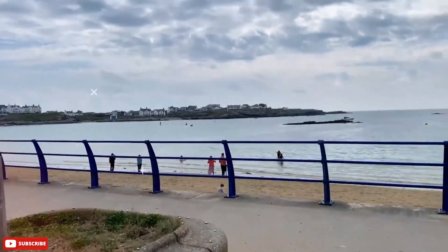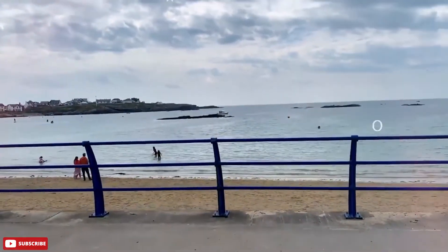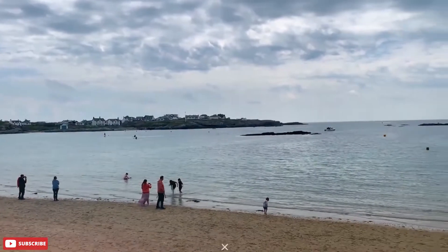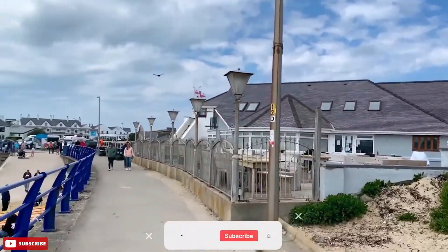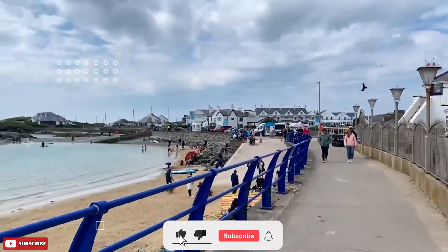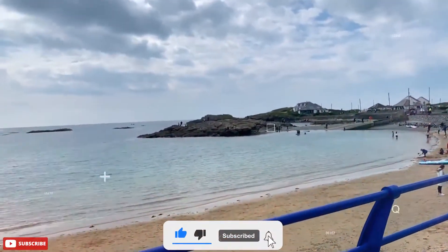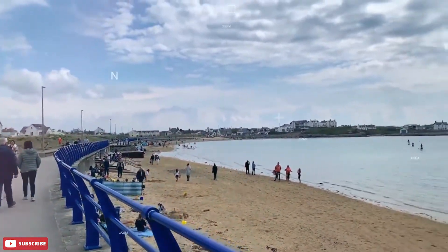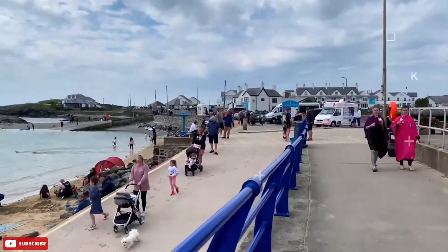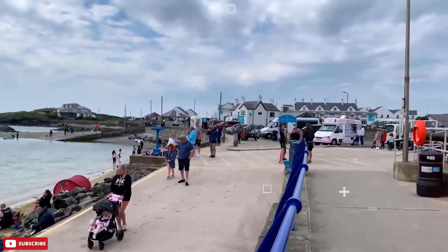Trearddur Bay and beach are both absolutely stunning. The view of the entire bay on a clear day features crystal clear water, with emerald green colours slowly dissolving into a sapphire blue. The beach is barely 20 minutes away from the airport and is quite easy to reach. Trearddur Bay also has a caravan park, parking, and a cafe close by, so you're well sorted for logistics.